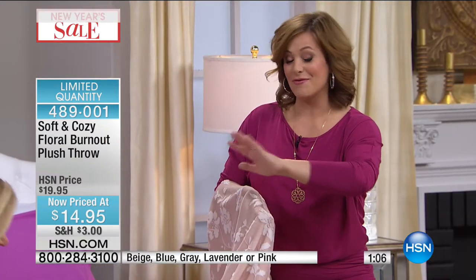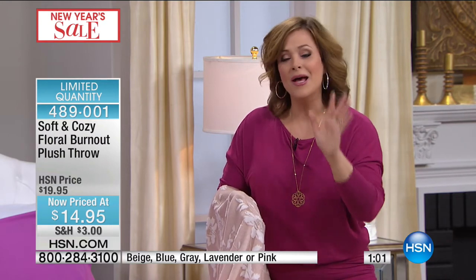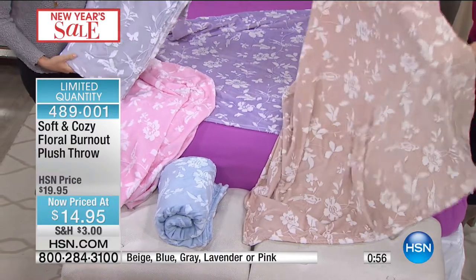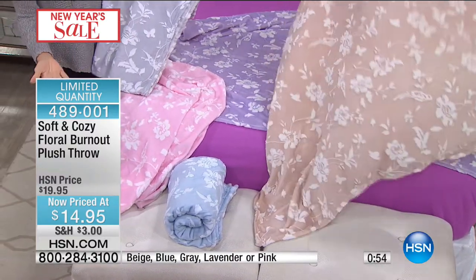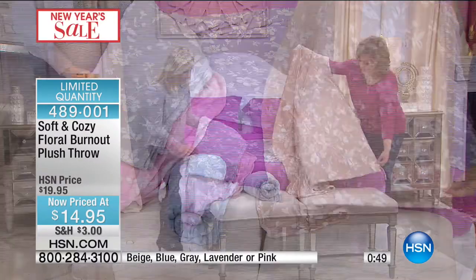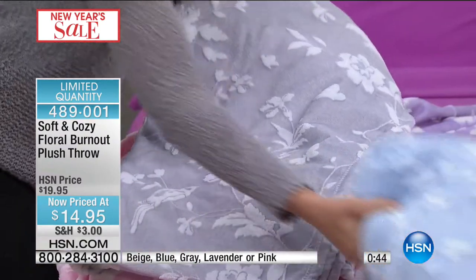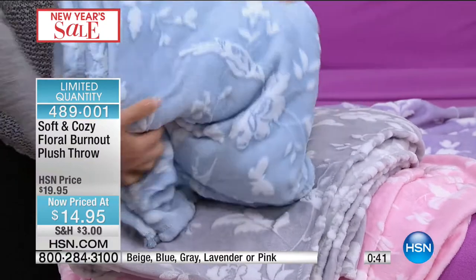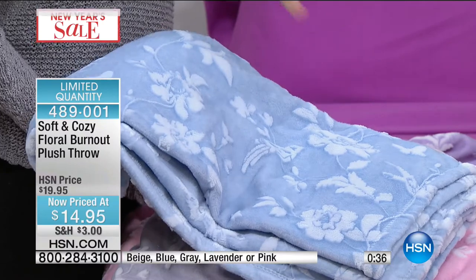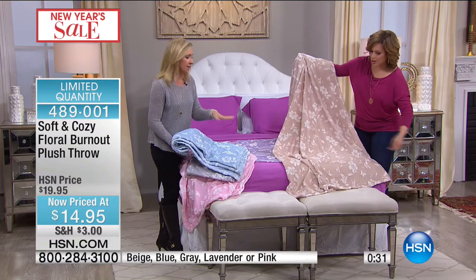The lavender is going to be the first to go. Spring will come, and this palette is so soft, beautiful, and romantic. There is not a bad one in the bunch. The gray is so pretty, very modern. The blue is such a perfect shade. The beige — it's a little more ivory with the florals and the birds.